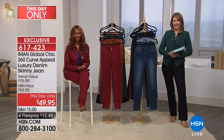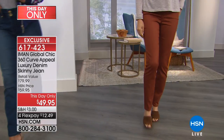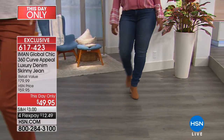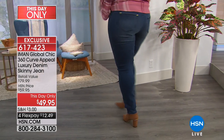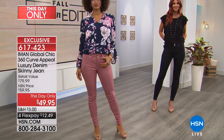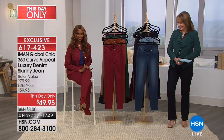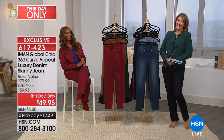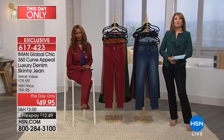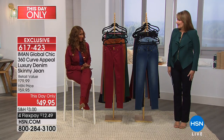The price of $49.95 is a this-day-only price. The skinny is available in three lengths: short at 28 inches, average at 30 inches, and long at 32 inches. You can dress these up with a little pump, wear flats, booties, sandals, wedges — every single shoe type works with a skinny absolutely. That's the beauty of having skinnies; most women need both boot cut and skinny as wardrobe must-haves.